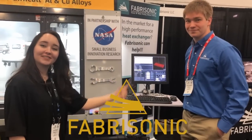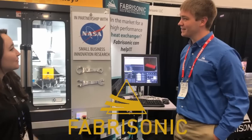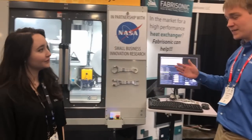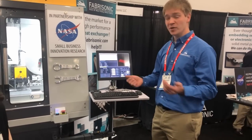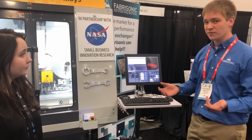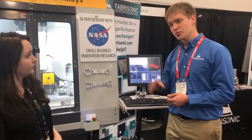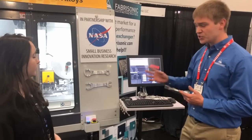I'm here with Justin, an additive engineer at Fabrasonic. I'd love to get some more information about the new Sonic Layer 1200. This is our Sonic Layer 1200, launched today at Rapid 2019. It has a 10 inch by 10 inch by 10 inch work envelope. We're printing aluminum and copper. Starting with standard half-inch wide feedstock — just off-the-shelf aluminum coils — it's a hybrid additive manufacturing machine, meaning it does both additive and subtractive. The subtractive feature is CNC milling, which is how we achieve final geometry.